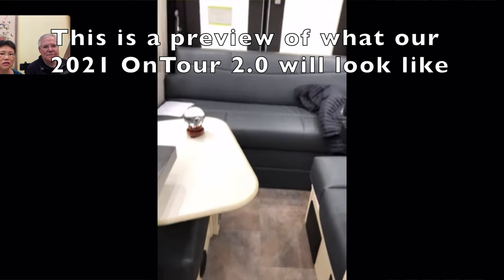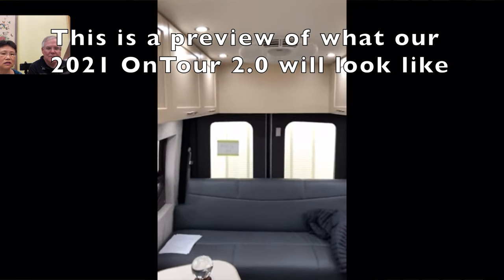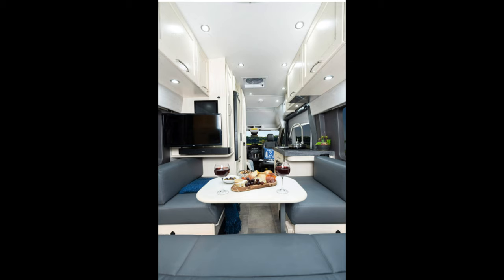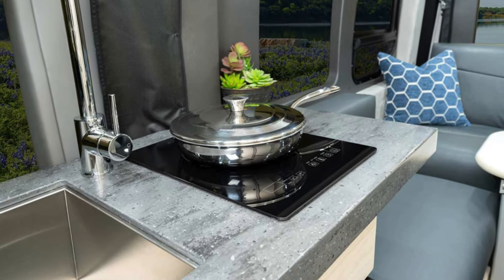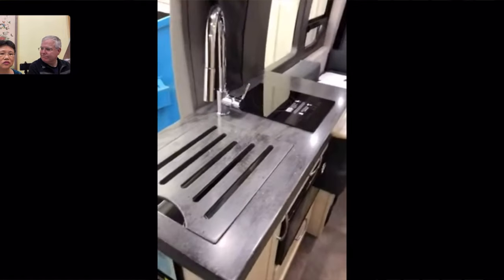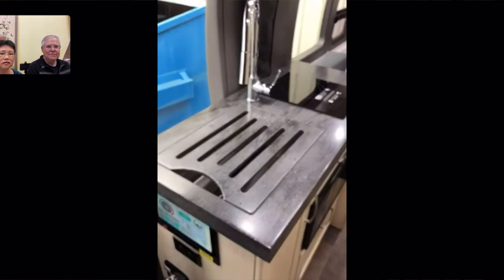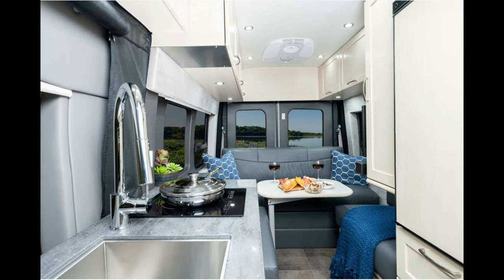This looks like the color of the On Tour we'll be getting — blonde cabinets with the graphite ultra leather upholstery and the carbon concrete aggregate countertops, the Corian countertops. That's the color combo, that's how it's going to come. It's a nice contrast with the light cabinets, dark countertop, and darker upholstery — a very nice combination.